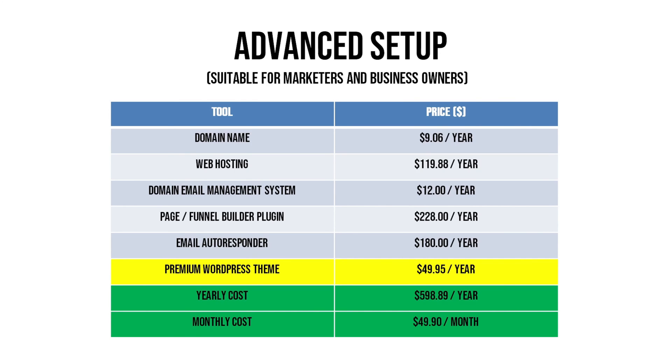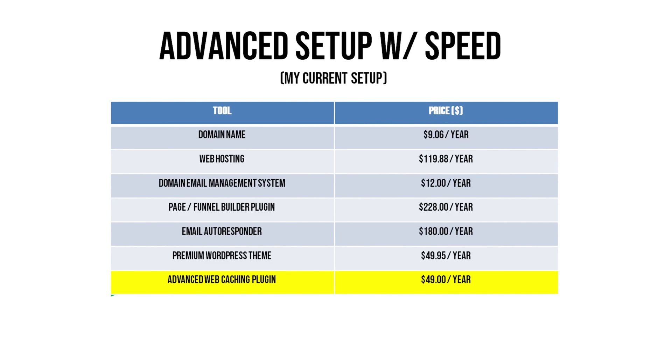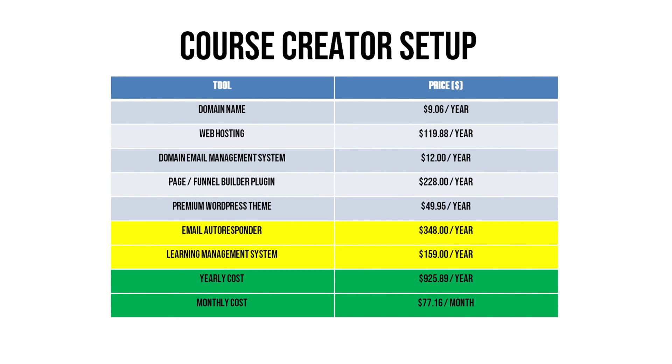This is almost half the price of the cheapest ClickFunnels plan, but you get a lot more. My current setup is for people really serious about site speed — I've added a premium web caching plugin costing around $49 per year, bringing it to about $647 per year, which is $53.99 per month. If you intend to host and sell an online course, the recommended setup uses a different autoresponder that works well with the learning management system I recommend, totaling about $925 per year — $77.16 per month — still cheaper than the most basic ClickFunnels plan.